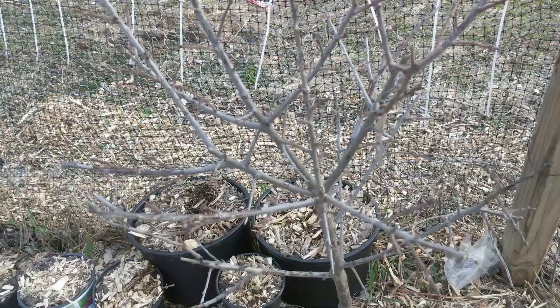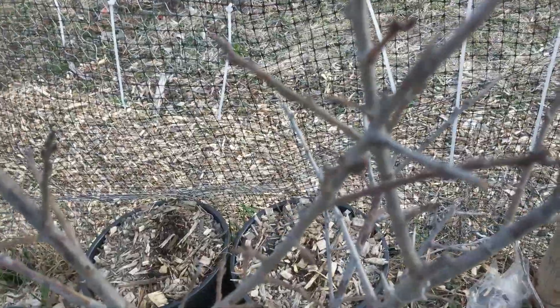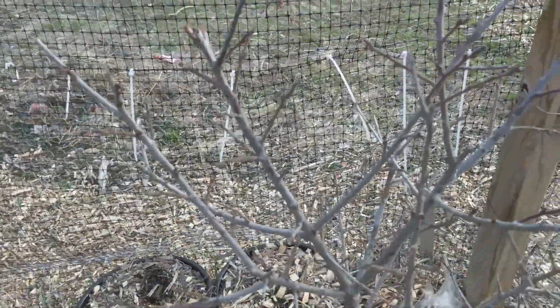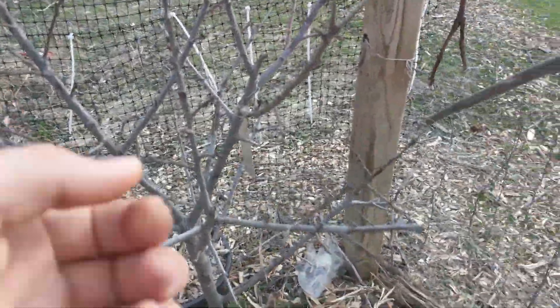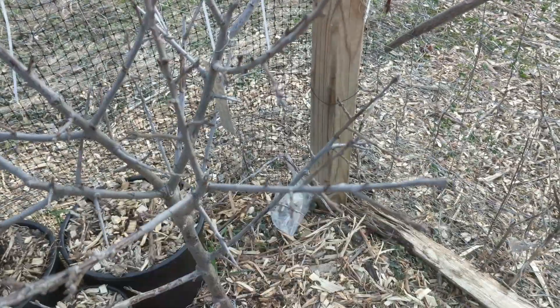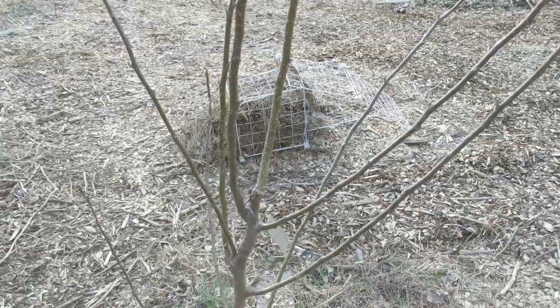I'm excited to see how this plum performs because it did not grow very much last year, and when it started to grow it was quite late and then the Japanese beetles descended on it and ate it pretty bad. But there's a lot of good potential — you can see there are quite a few buds and I think this year it may just explode with new growth.